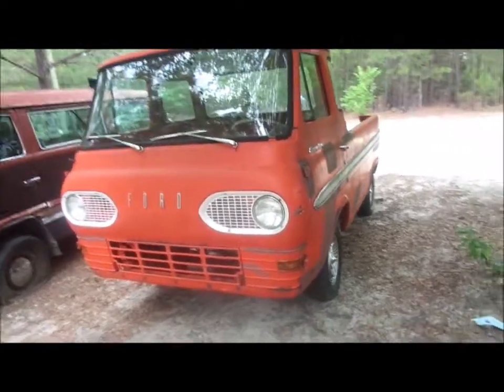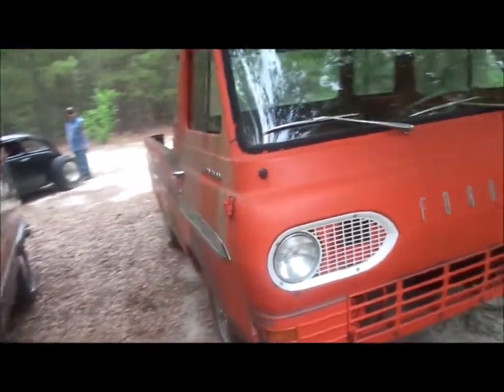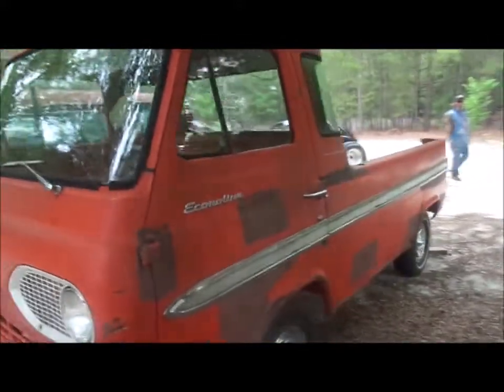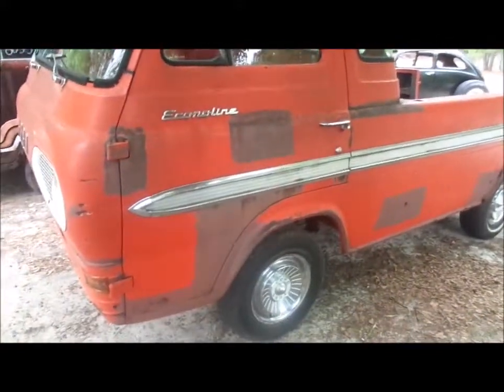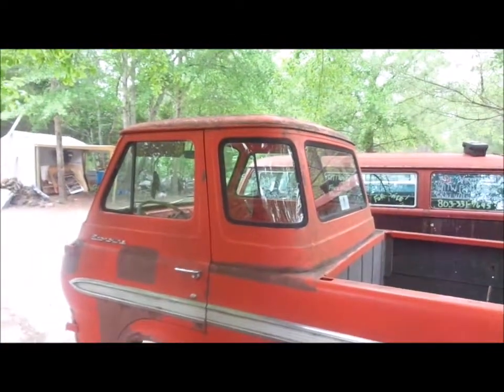We're back again with this '65 Ford Econoline — I believe this was considered an 87B truck, the custom cab, which is the five-window. This is one of the most solid Econolines that we've had so far. You can see a little rust here and there in the typical places, but not as bad — usually the bed is all slapped up in these things. Only 3,065 of these were produced in '65.